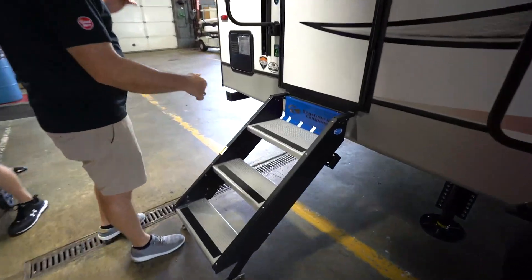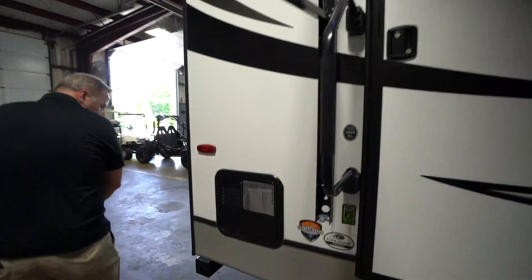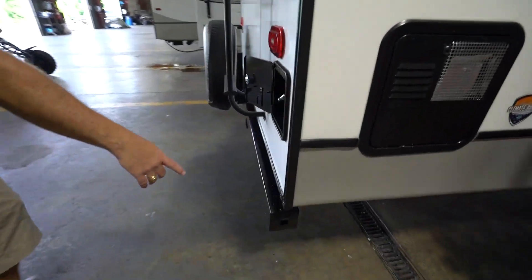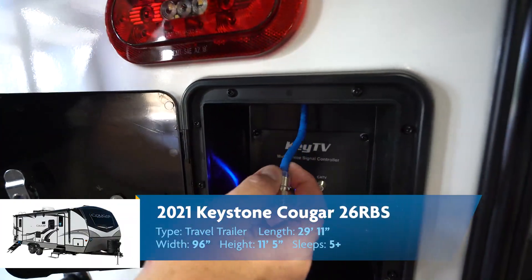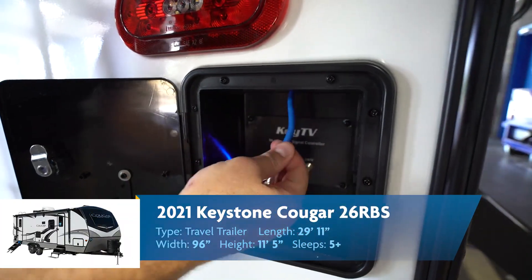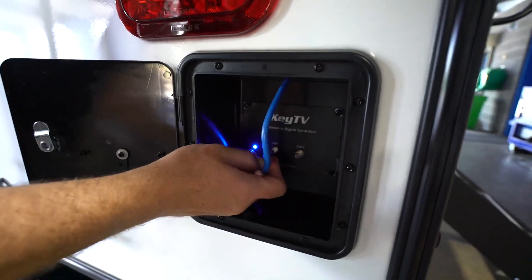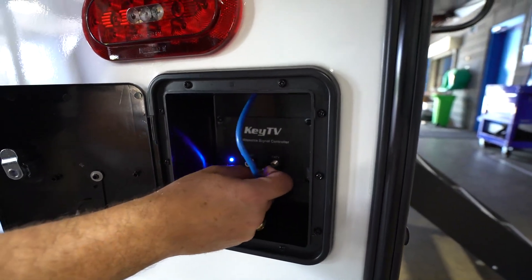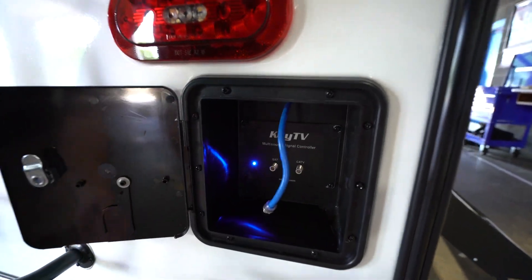Main entry point right here with the solid step-over steps leading into it, plus an extra-large grab handle. 4x4 sewer hose storage right there on the back. Plus, I got my Key TV multi-source connection — this is the satellite connection which is set up on the roof. You can just plug that in. What's cool about the Key TV is no matter what you plug in, the wall outlets are going to be smart and know which one's working and which one isn't.